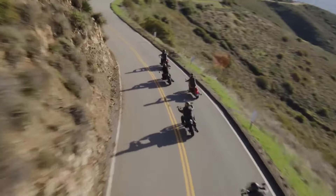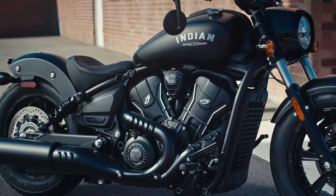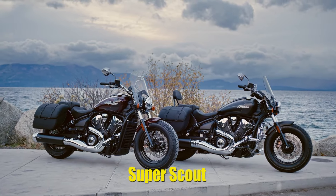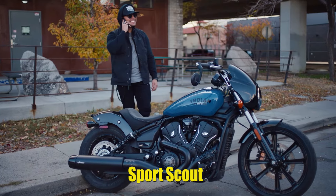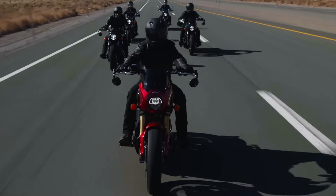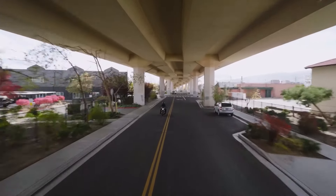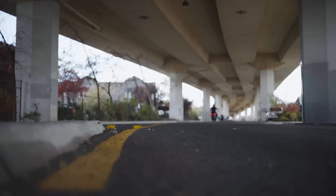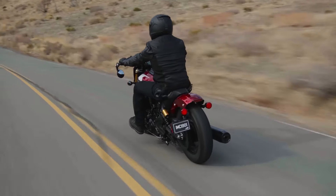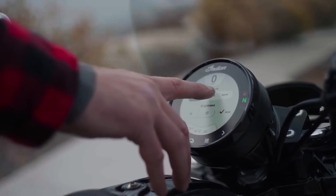For 2025, Indian is bringing five Scout models to showroom floors, including the Scout Classic, the slammed Scout Bobber, the light touring-ready Super Scout, the Sport Scout, and its most aggressive middleweight cruiser yet, the 101 Scout. A bulk of the hardware is shared across models, meaning Indian isn't trying to confuse you so much as it's looking to give you options through stylistic upgrades. In this video we'll take a closer look at the 2025 Indian Scout lineup, exploring what's new and why these bikes continue to capture the hearts of riders around the world.